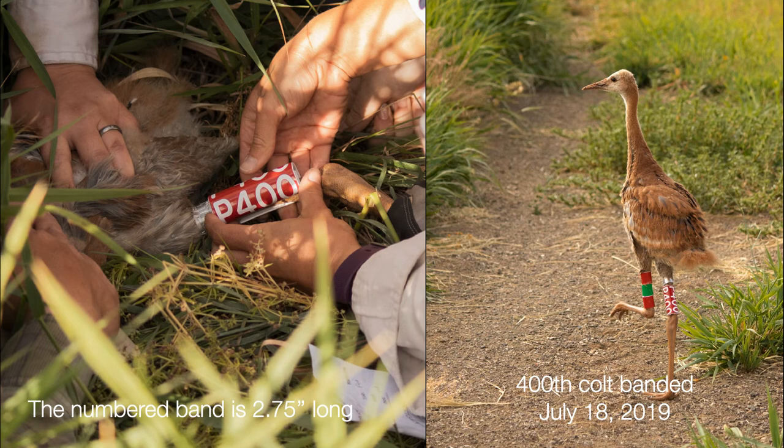The numbered red band is two and three-quarter inches long and is unique to all the cranes banded at this refuge, both in color and in that it starts with a P. The band numbers are sequential, with P001 the first, from 1986. This one, P400, was banded July 18, 2019. The colored bands back up the numbered bands in case the number is obscured over time. The federal metal band also has a number registered with the National Bird Banding Lab. So far, there have been 403 crane colts banded at the Modoc refuge over 34 summers. This program gives scientists information on where they go, and if multiple members of a family get banded, they can learn a lot about family dynamics.